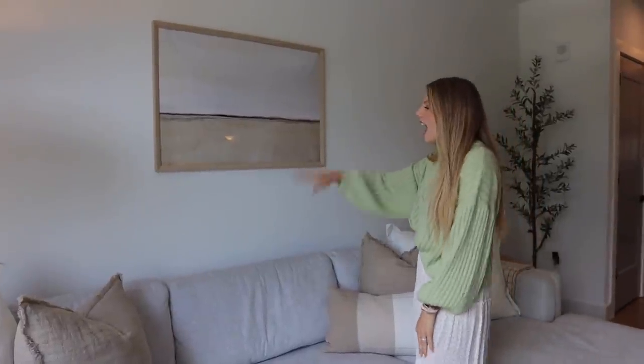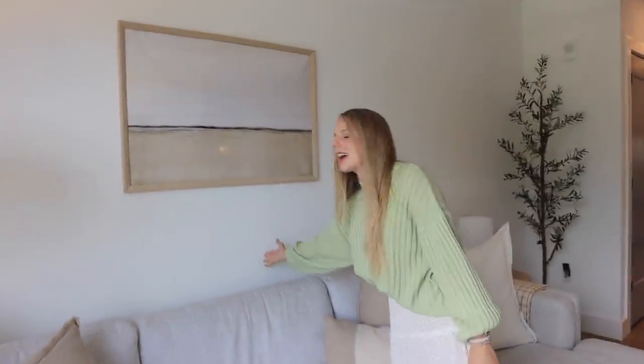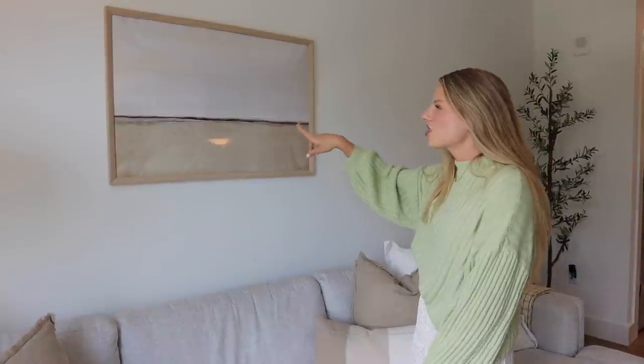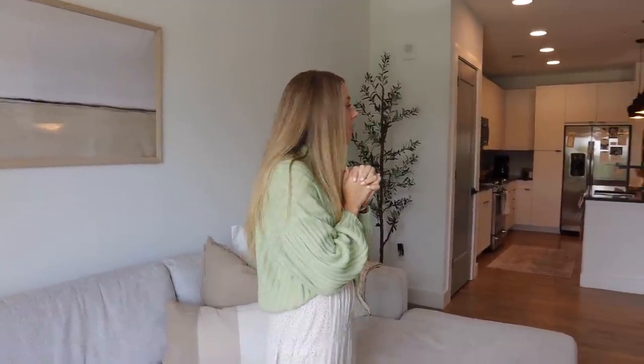The curtains are just basic linen from Amazon and the curtain rods are from Target. The last thing in our living room is this frame, also from Target. I got the print off Etsy and printed it at Staples — you can kind of tell it's a print. We really try to keep our living room very minimal and clutter-free with the walls, and I feel like we did a good job with that.